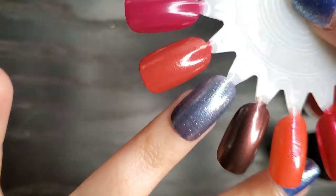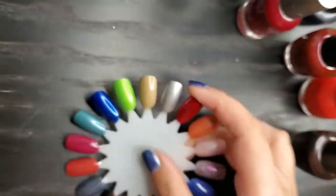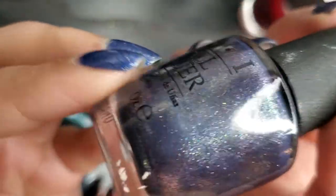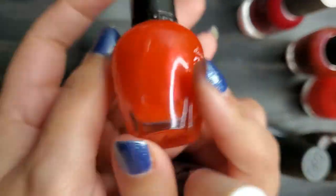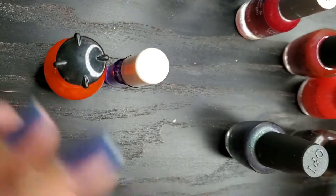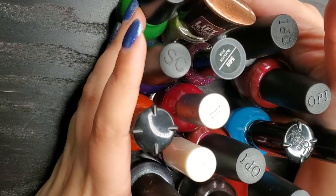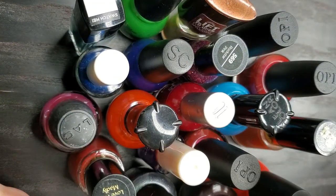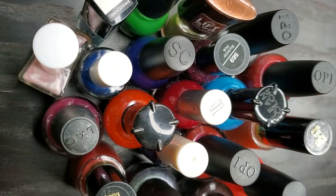Last but not least is my lemming: OPI's On Her Majesty's Secret Service in two coats — probably needs three, but you can see those beautiful shimmers building up so nicely. That's my lemming! Let's not forget the Donna Michelle Salon Basics polish — no name, but I have a swatch picture in my January manis video — plus the Avon nail care treatment. Overall: 20 products for six dollars at Goodwill! I think this was a great haul. Have you ever purchased anything from Goodwill? Did you know they carry nail polish?